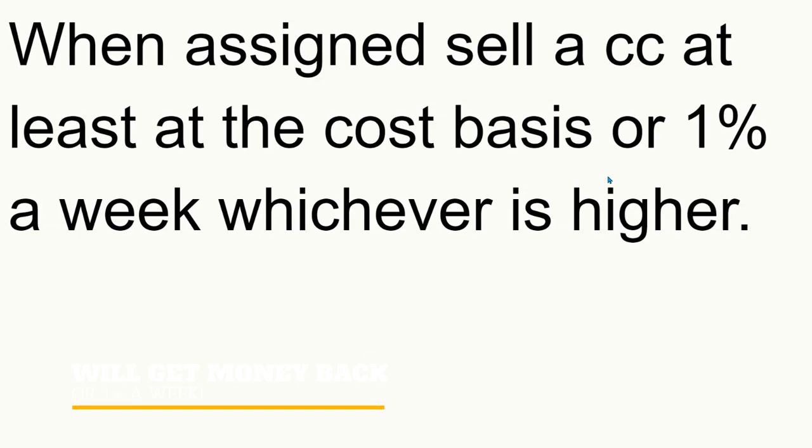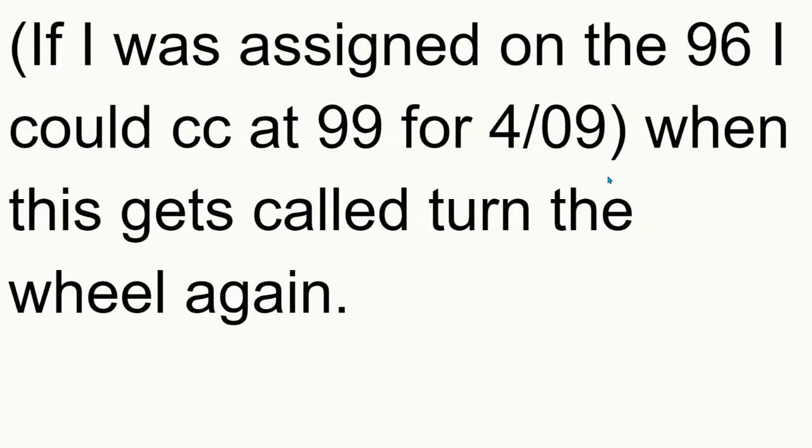So whatever is higher — cost basis or 1%. Sometimes you may not get the 1% in that particular week. If the stock plummets to say $70, you could still do it at the cost basis; you'll get some premium for it. Let's say I was assigned at $96 — I could sell a covered call at $99 for $409. When this gets called, then turn the wheel again, just like you do.